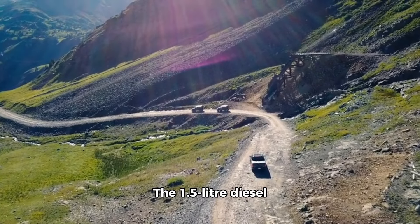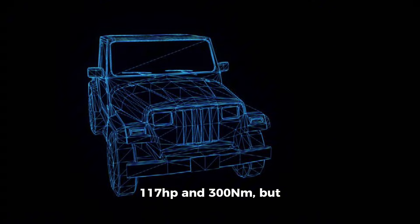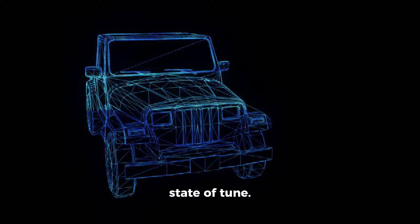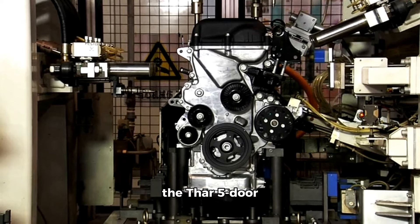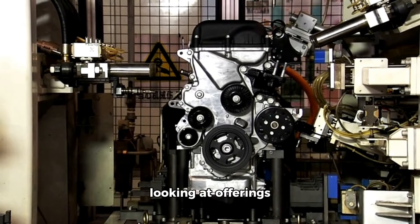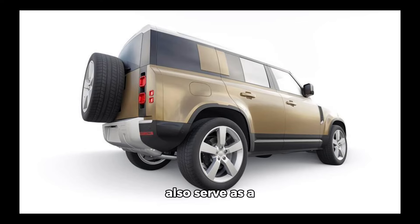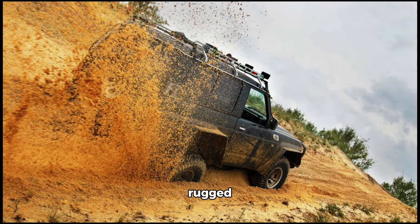The 1.5-liter diesel engine on the Thar 3-door produces 117 horsepower and 300 newton meters of torque, though it remains to be seen if the output will be the same on the 5-door. This entry-level engine with 2WD will help Mahindra position the Thar 5-door against midsize SUV customers looking at offerings like the Hyundai Creta and Kia Seltos. The Thar Armada 1.5 diesel will also serve as a five-seater, more rugged alternative to the Scorpio N.